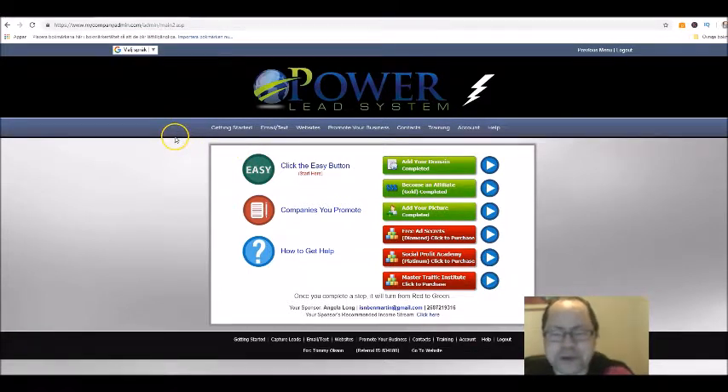Hi there, Tommy Olsson here. In this video I'm going to talk about the best business to start. I'm going to talk about Power Lead System, which I'm a member of, and explain and show you why I think it's the best business to start with if you want to start a business online. One of the good things is that you can try the whole system, the whole business, out for free for 30 days.